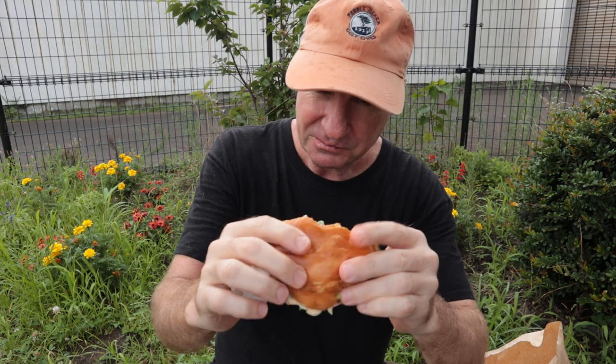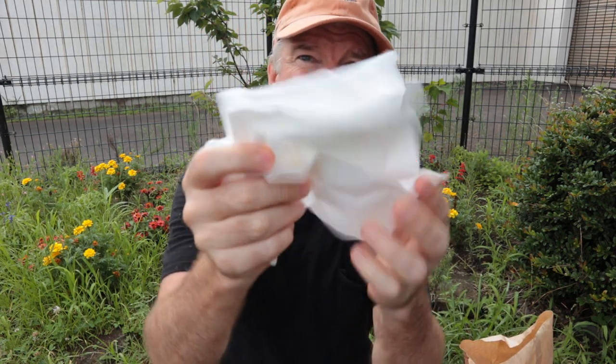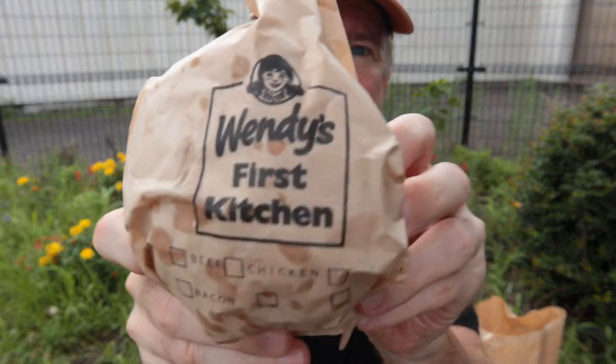Wendy's — off the hinges! That's good quality beef, I like that. Tasty, it's got a lot of flavor. They give you lots of napkins — good job Wendy's.